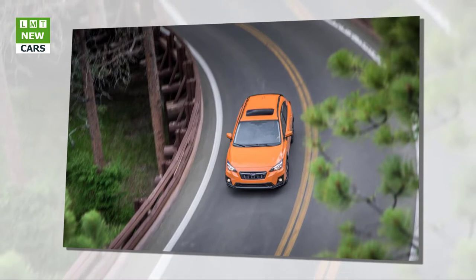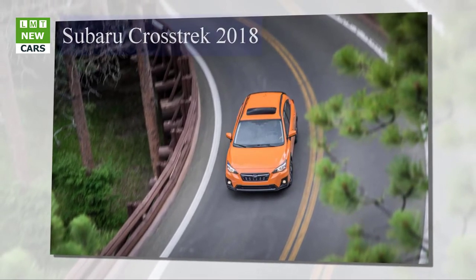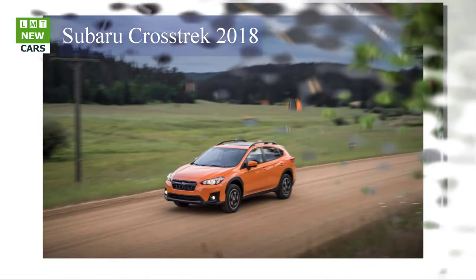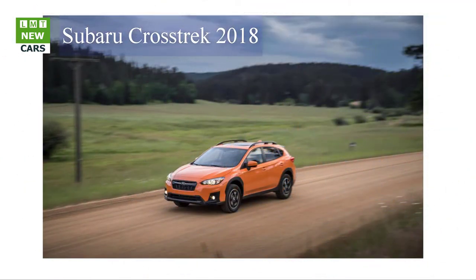The second-generation Crosstrek once again is essentially a jacked-up Impreza hatchback, and its exterior shares much with its lower-riding sibling. Front and rear fascias, along with the wheel arches and rocker panels, receive plastic cladding to give the Crosstrek a more rugged look.